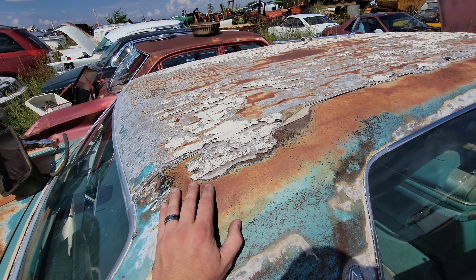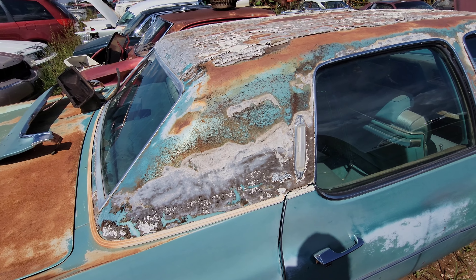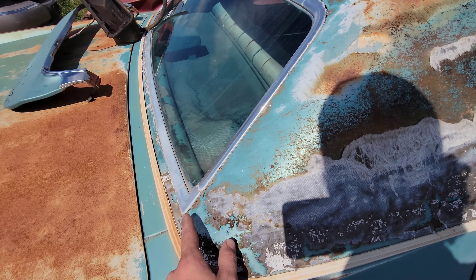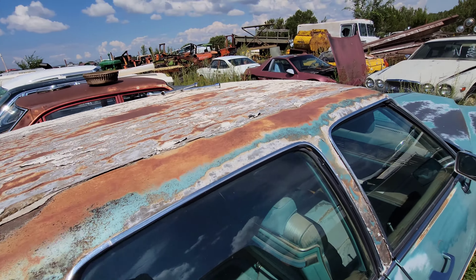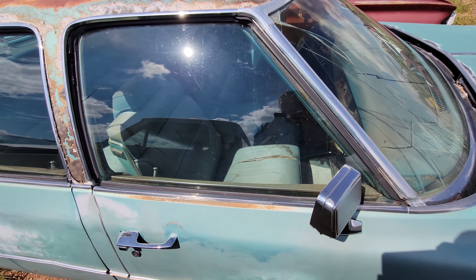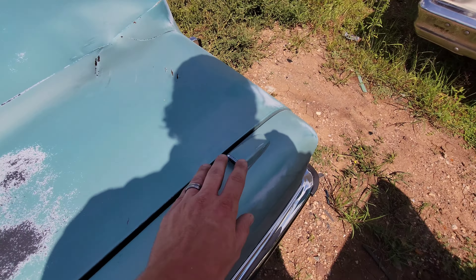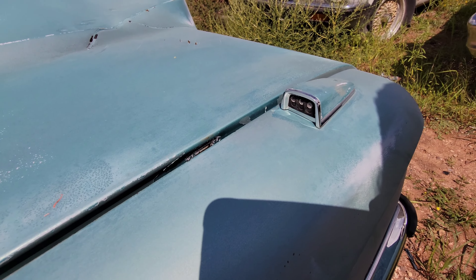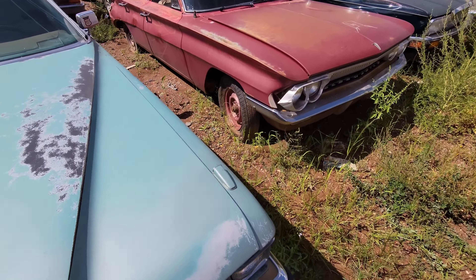This soft top — what do they call those? Anyway, you know, the vinyl tops they put on these old cars. This one didn't seem to affect the body too badly. There's not a ton of rust or anything like that — it just rotted off the car. Got a sneak peek at the interior, which is in surprisingly good shape. These little pieces on the front fenders were indicators — when you turn on your turn signal, you'd actually see it indicate in these little things, which is pretty cool.